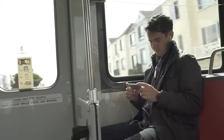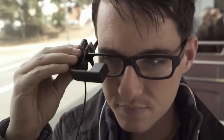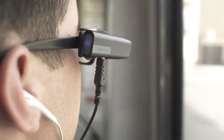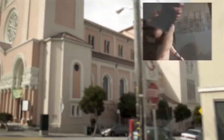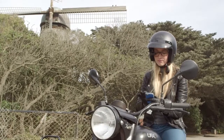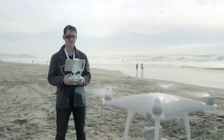ViewFind is a high definition wearable display that seamlessly integrates with your existing technology. Simply plug any HDMI source into your ViewFind and power up the display. Imagine hands-free navigation, easy to follow instructions, or free your vision to pilot your drone more effectively.